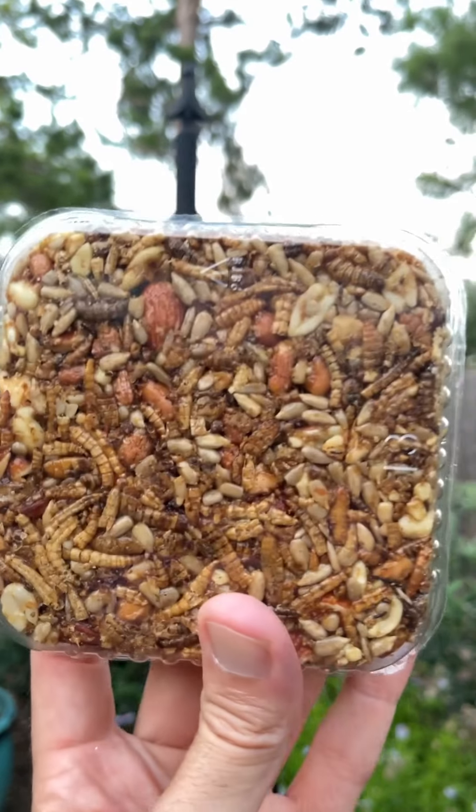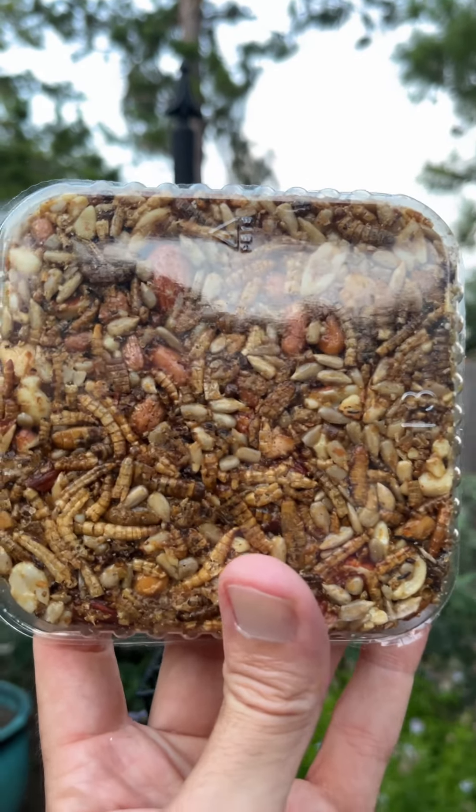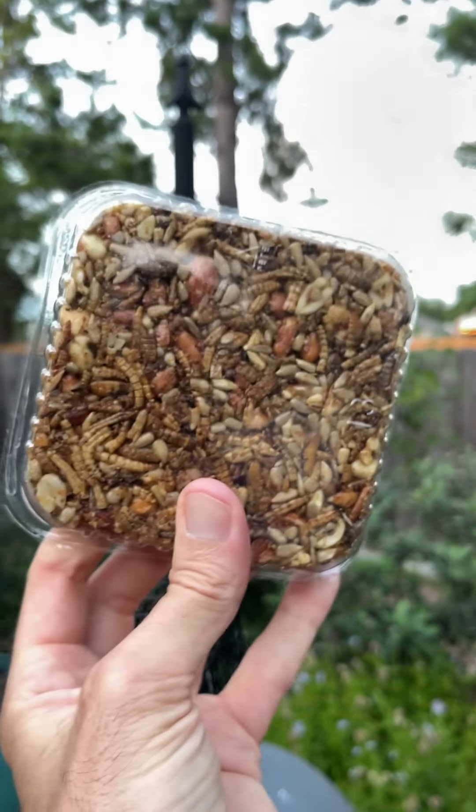I'm not sure if Amazon has them. But anyway, that's what the ingredients look like and we'll give it a try. See what happens. Have a great weekend.